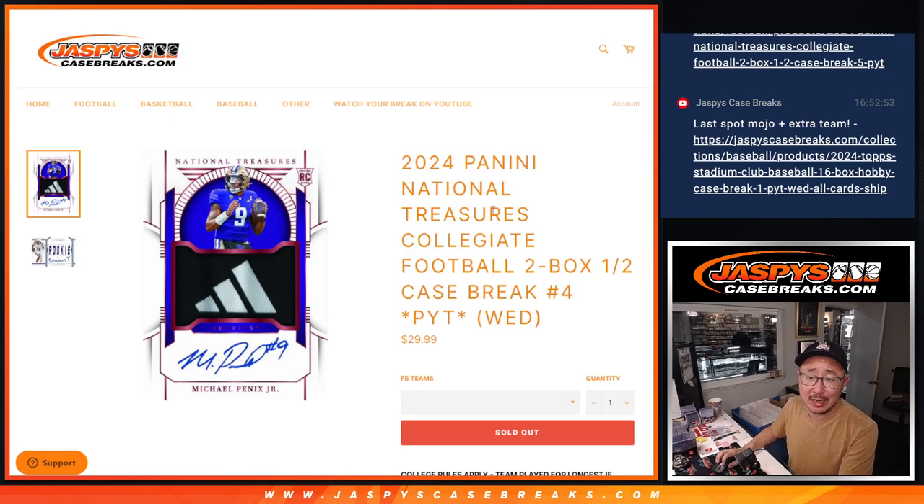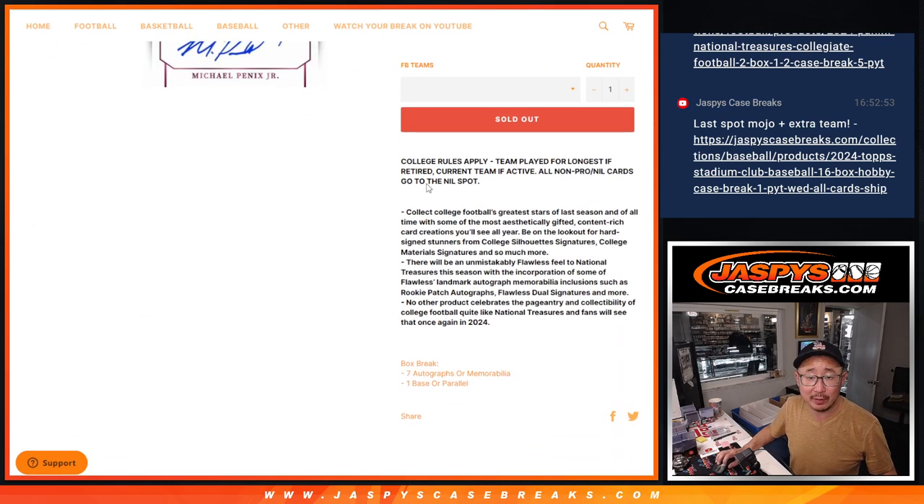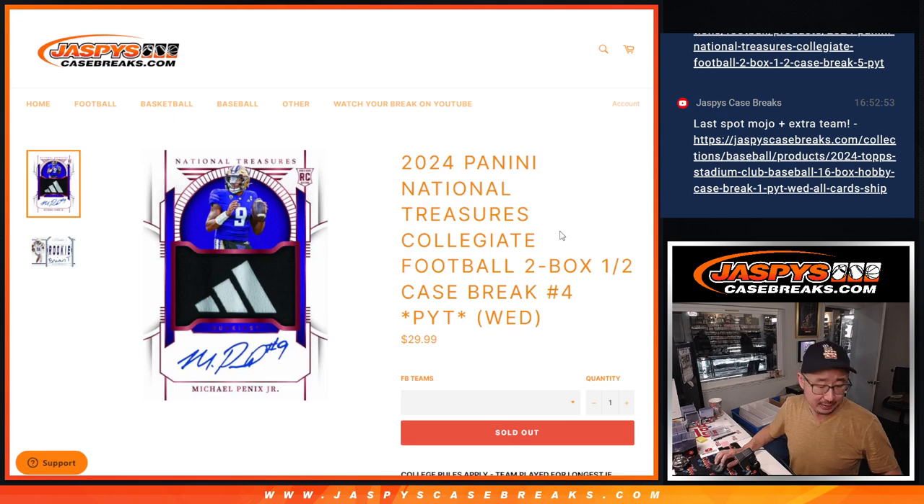Hi everyone, Joe for jasbyscasebreaks.com coming at you with a two-box break of 2024 National Treasures Collegiate Football. A brand new release just dropped today. This is the second half of the case that we open. Obviously, the no checklist or college rules apply — I think most of you are familiar with that if you've done any collegiate with us over the years.